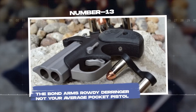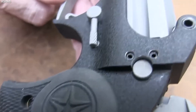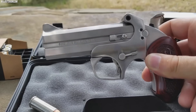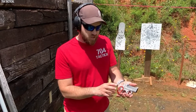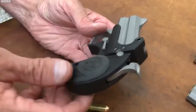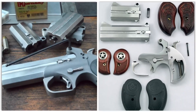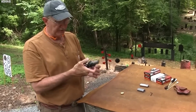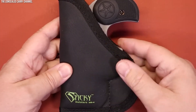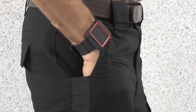Number 13: The Bond Arms Rowdy Derringer, not your average pocket pistol. In the realm of compact firearms, few evoke as much fascination as the Derringer, characterized by its small size, simplicity, and typically a two-shot capacity, with origins dating back to the 19th century. Bond Arms, a Texas-based manufacturer, produces some of the best modern Derringers available. The Rowdy model merges classic Derringer design principles with modern manufacturing techniques. At first glance it resembles a scaled-down double-barrel shotgun, and with a three-inch barrel and total length of just five inches, it's truly pocket-sized.